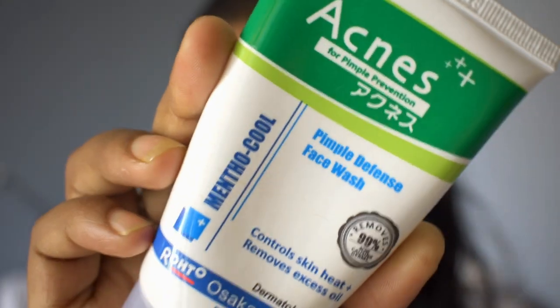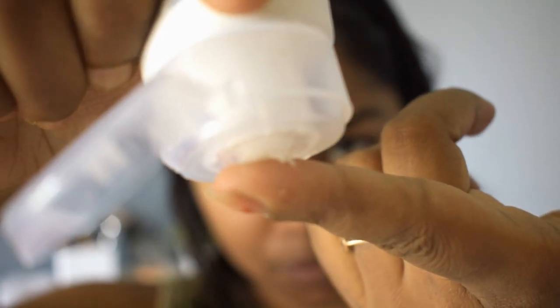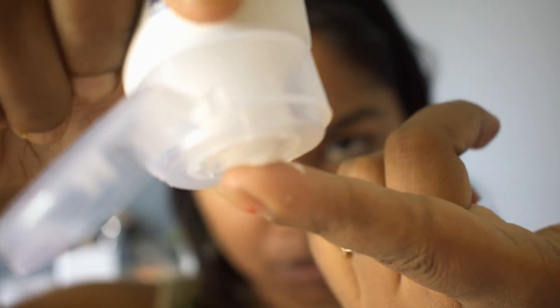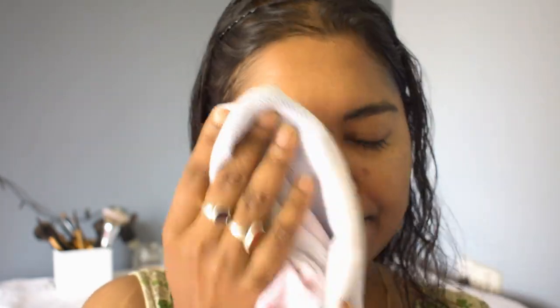First, I'm washing my face using a pimple defense face wash from Acnes, which controls heat from the skin and removes excess oil from the face. It has a mentho-cool formula in it, so it gives a cooling sensation to your face, which is quite good for my skin as I've been having some pimples lately.